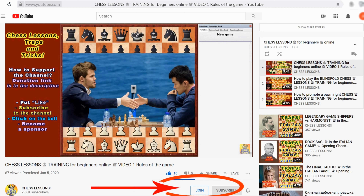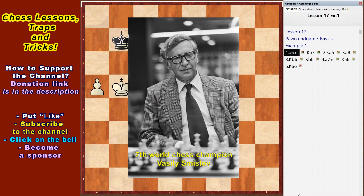Click the Join button and get access to all the lessons in the playlist Chess Lessons for Beginners. The way to the top of the chess skill passes through the study of the endgame. — Vasily Smyslov, the seventh world chess champion.